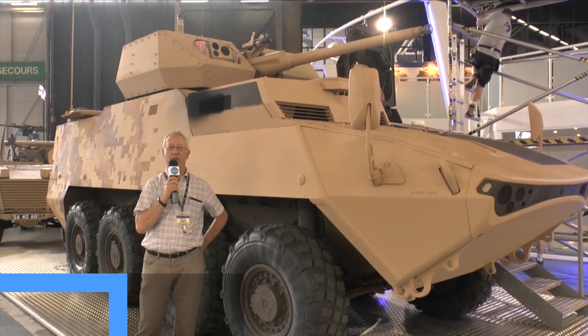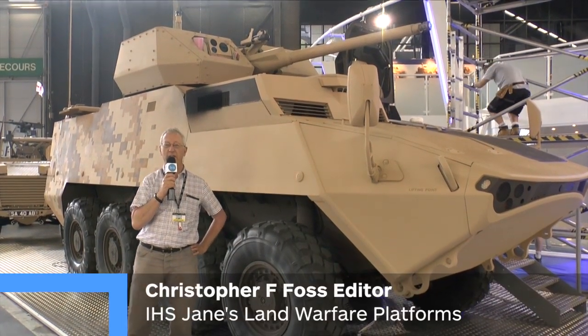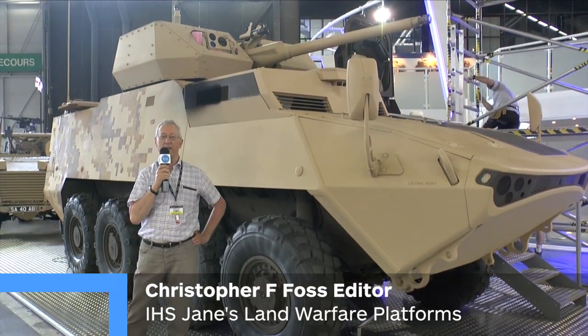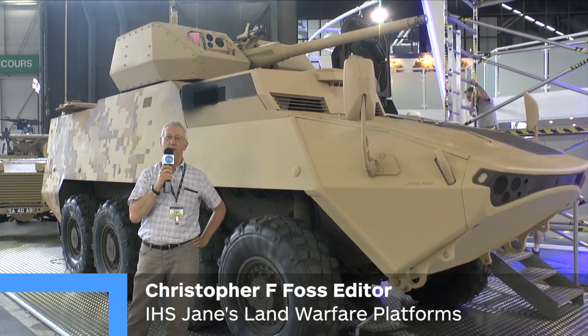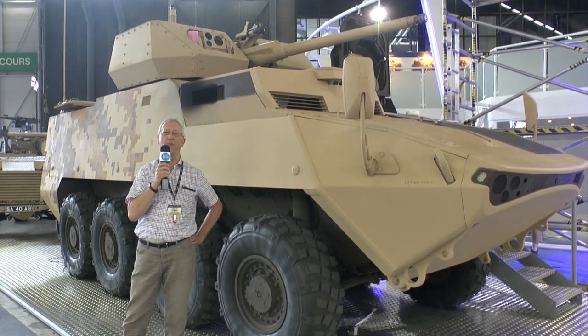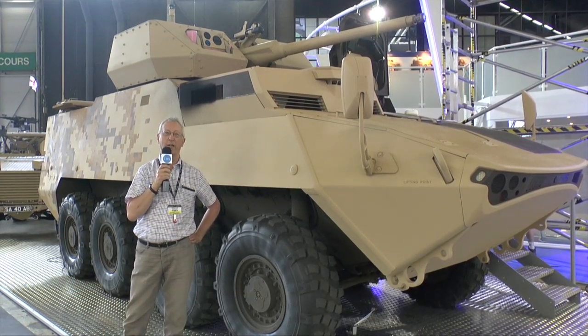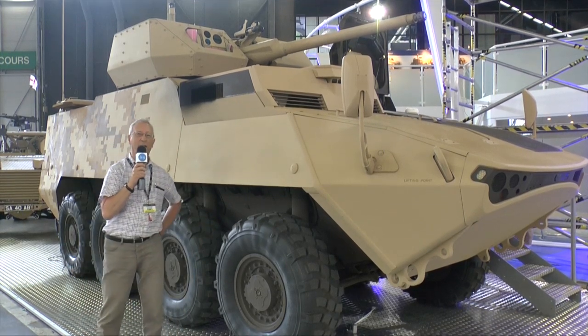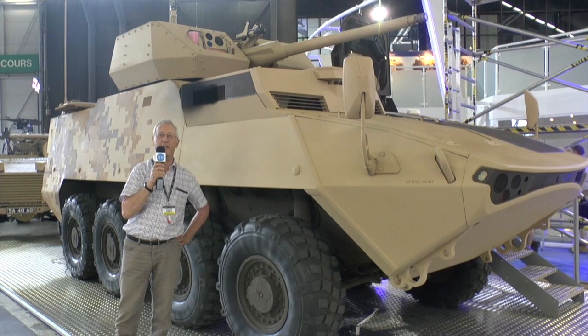One of the new vehicles being shown at Euro Saturday for the first time this year is this General Dynamics Land System Lab Demonstrator. This vehicle has got a new power pack consisting of a Caterpillar 450 horsepower engine coupled to an Allison transmission, and has the latest double V hull for enhanced level of protection against mines and IEDs.